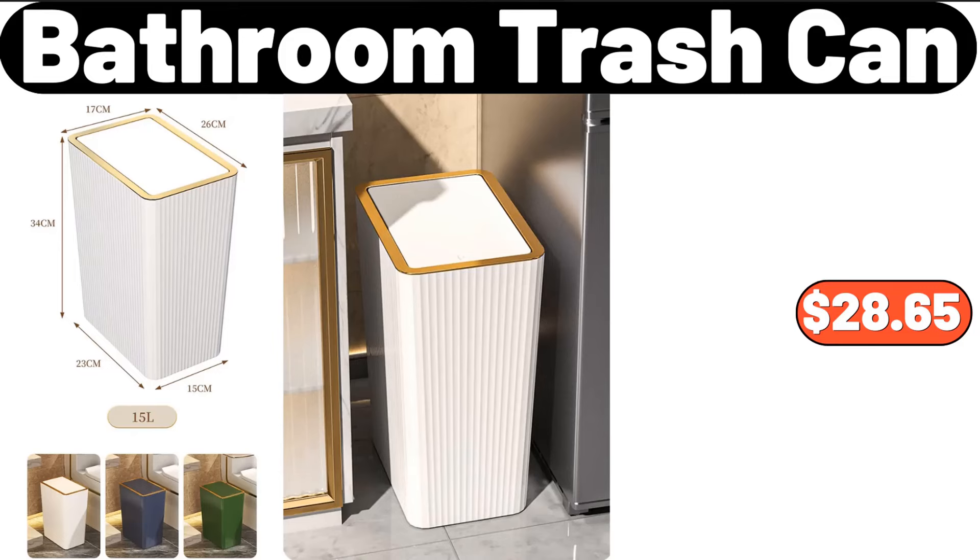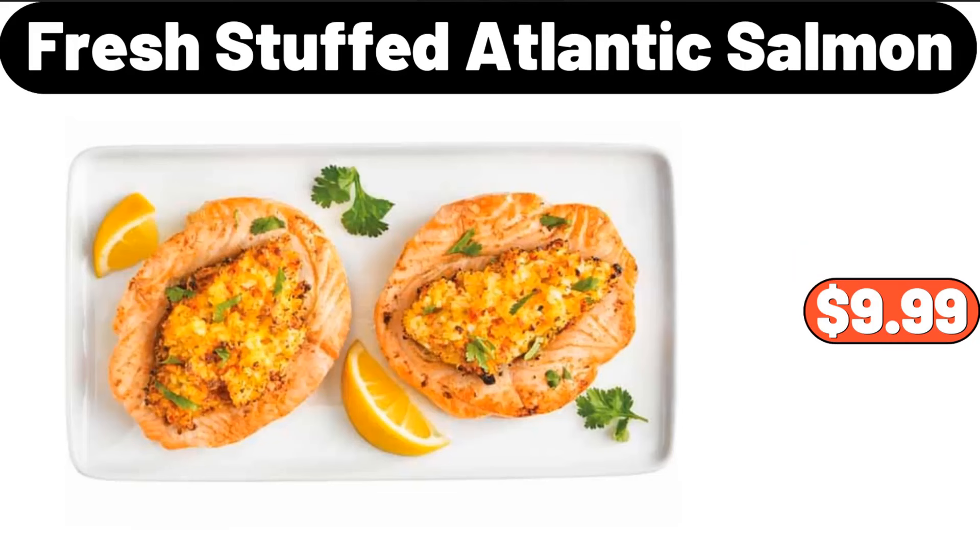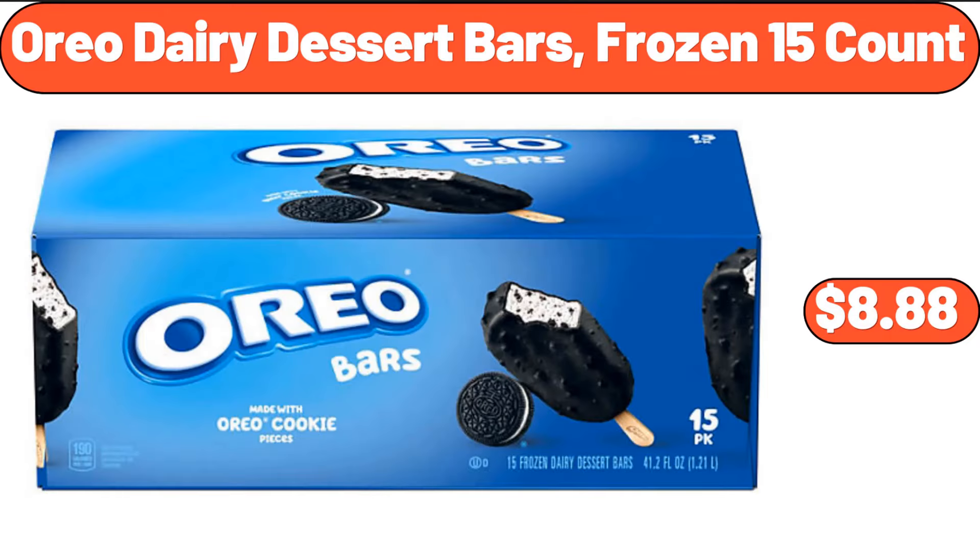Bathroom trash can, $28.65. Clothes rack, $22.99. Fresh stuffed Atlantic salmon, $9.99. Oreo dairy dessert bars frozen, 15 count, $8.88.